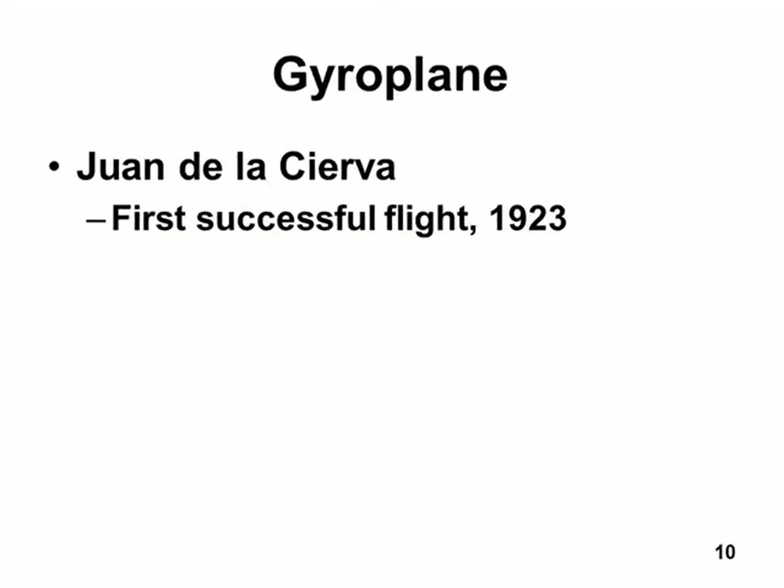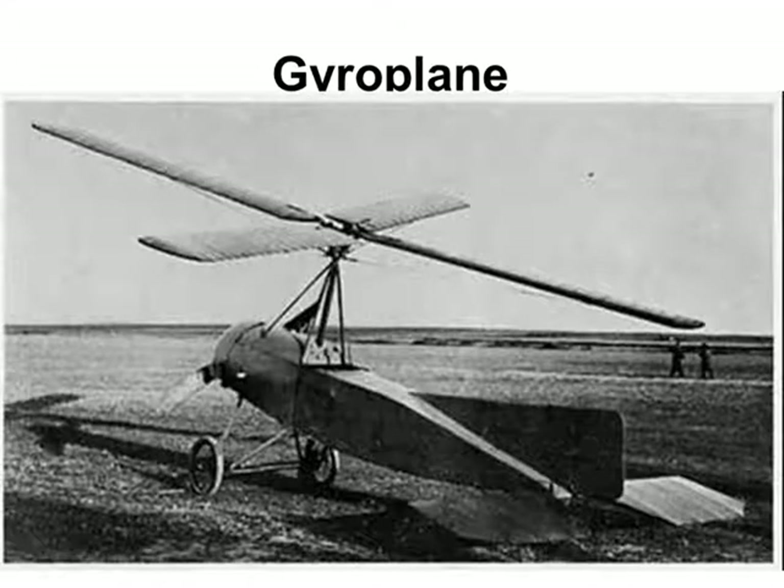Juan de la Cierva, who was born and raised in Spain, had the first successful gyroplane in 1928. There's a picture of it. The reason I talk about gyroplanes is because this is the precursor to helicopters — if somebody hadn't built a successful gyroplane, probably nobody would ever build a helicopter. The hard part is getting the rotor blades to spin around without breaking. That's the part you'd like the least.